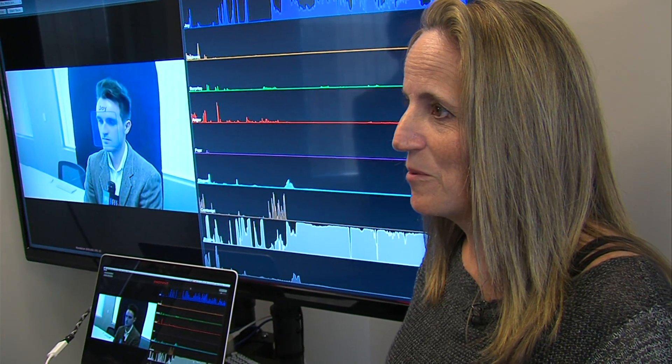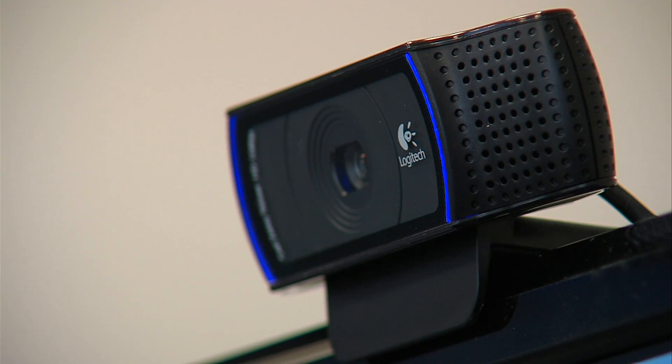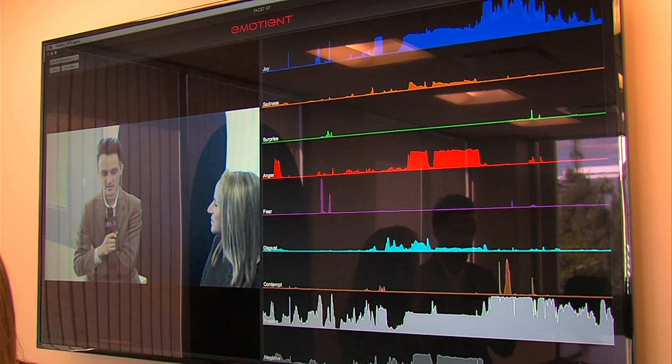At Emotient's office, lead scientist Marion Bartlett told me about their focus group with a few dozen Super Bowl viewers. We put a camera up on the wall, and we were able to measure their facial responses to the Super Bowl ads and have aggregate information about how they responded to the ads over time, and what was their emotional journey as they watched some of the different advertisements.